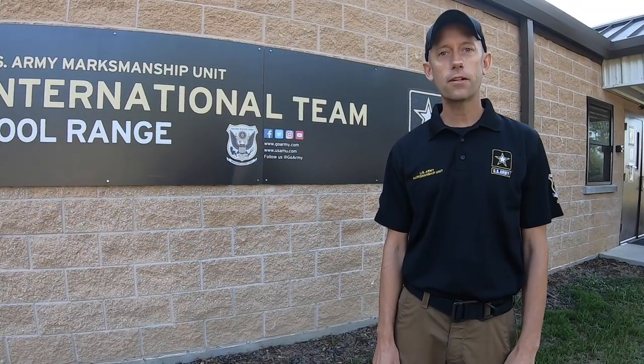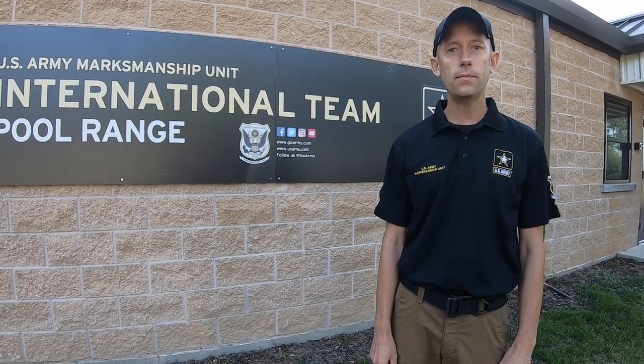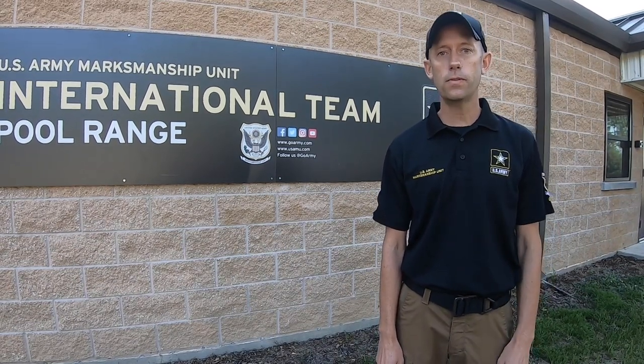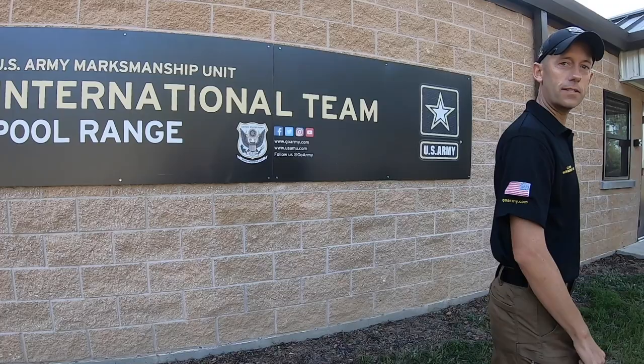Hey everyone, I'm Sergeant First Class Hank Gray with the U.S. Army Marksmanship Unit. I'm the team chief for the International Rifle Team, and today I'm going to give you a little virtual tour of our facility. Let's go see what we have inside in our office here.